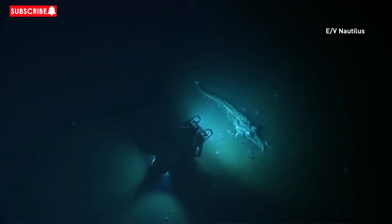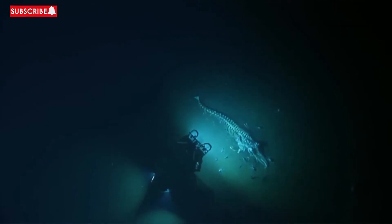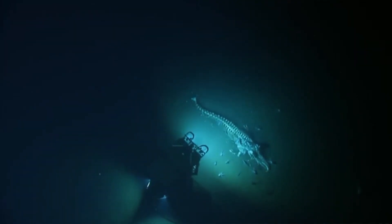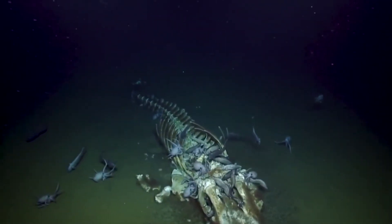This looks like maybe a four to five meter whale — it still has soft tissue. Tell Twitter, Twitter is with us right now.